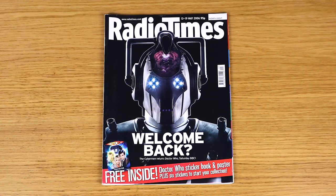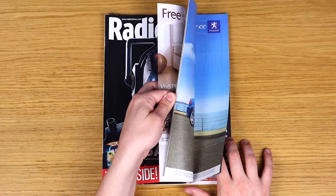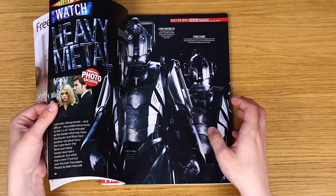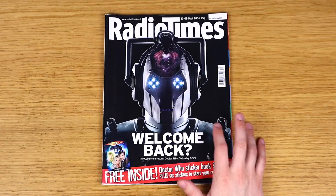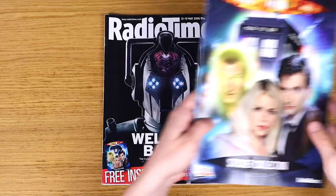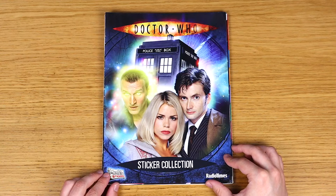Speaking of Radio Times issues with Doctor Who themed covers, we have this one from 2006 - the issue that corresponded with the return of the Cybermen in Rise of the Cybermen and The Age of Steel. A very nice issue with lovely big spreads about the Cybermen, lovely photo shoot images, and the listings for the story. But that's not the main reason I got hold of this.